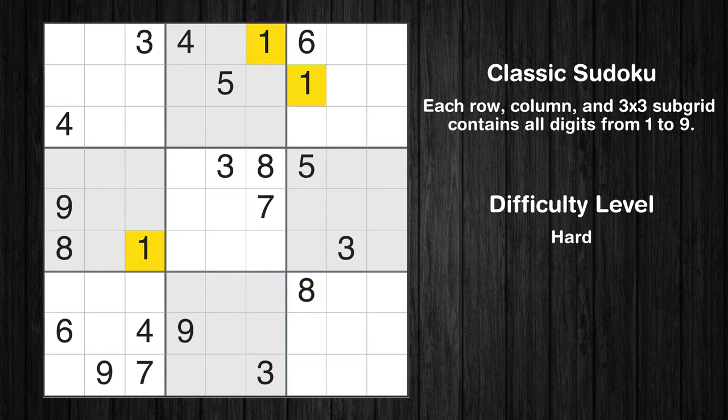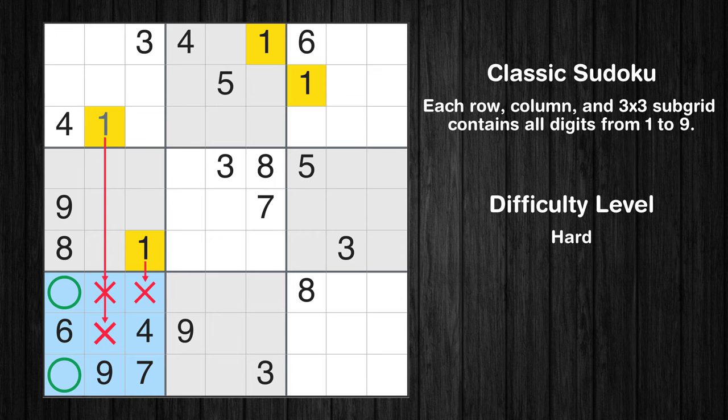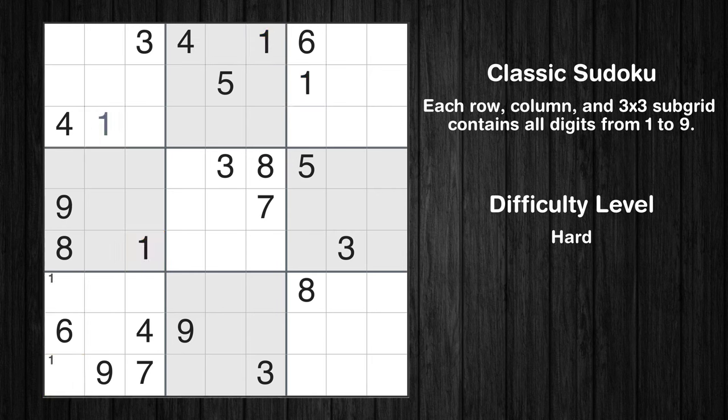Let's move to number 1. In the first block, the number 1 can be directly placed. Only two positions left in the 7th box where value 1 can be placed. No other boxes have just two candidate cells available for value 1.